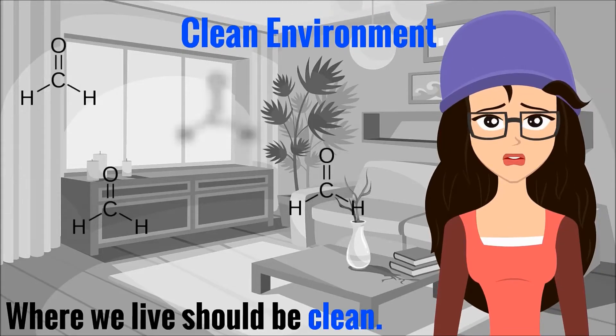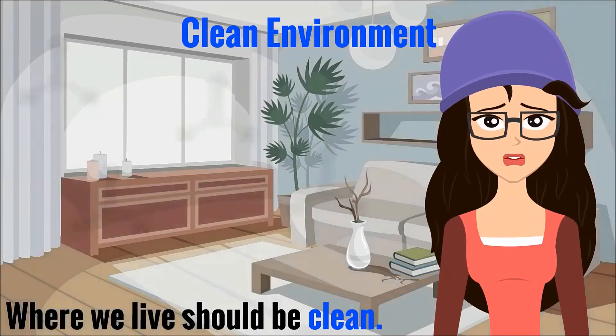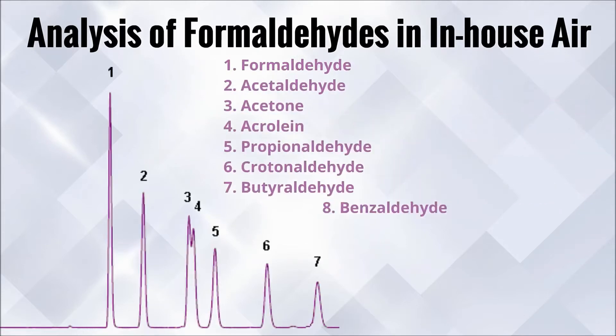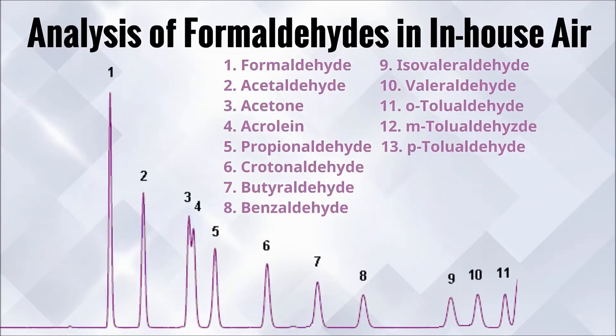It's important to analyze harmful pollutants such as formaldehydes, which are contaminating the environment in the in-house atmosphere. So I give the results of what are included and how much the concentration is for each compound.